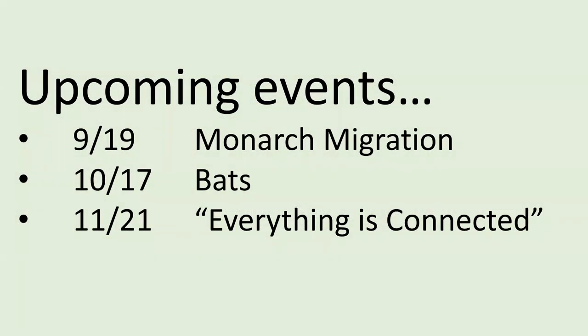Upcoming Learn and Grow programs are going to remain virtual through the end of this year, returning to a third Saturday of the month at 10 a.m. On September 19th I'll be your speaker talking about the monarch migration. On October 17th, just in time for Halloween, a team of master naturalists will tell us about bats. And November 21st, Brian Tabor of the Coastal Virginia Wildlife Observatory will speak on how everything is connected.